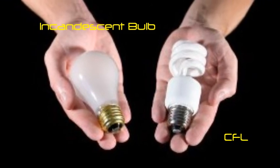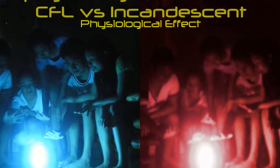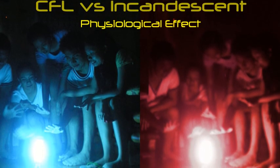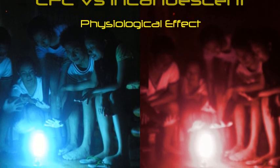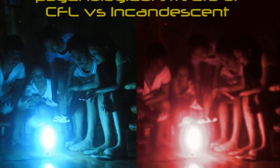Let us now look at the physiological effects of these two bulbs. Compact fluorescent bulb and incandescent bulb have the same physiological effect, but the CFL causes more health problems than the incandescent bulb, such as light sensitivity, over-illumination, migraine, and UV light effects.